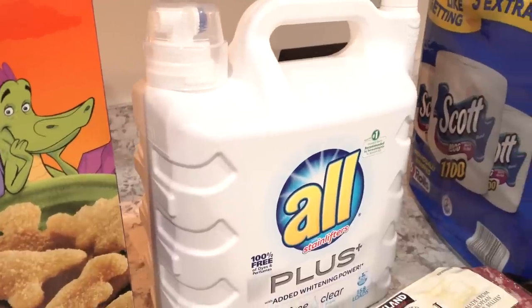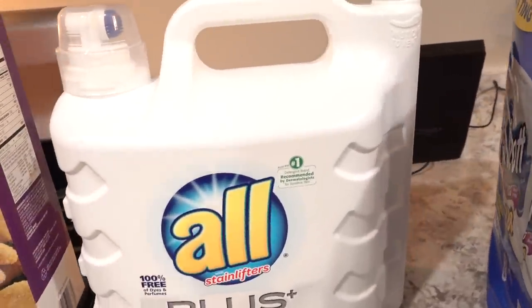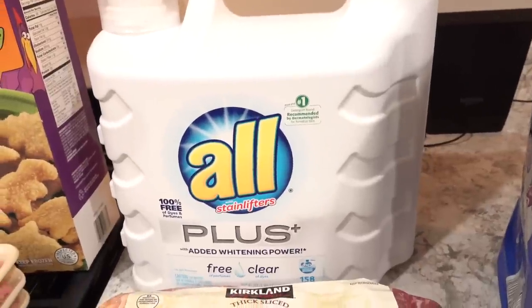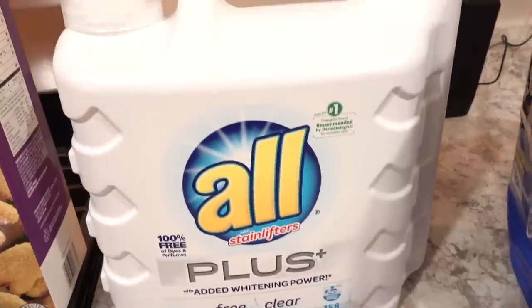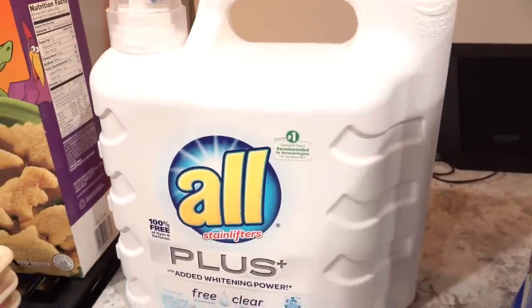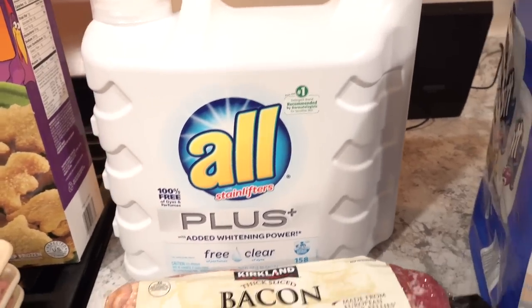We don't need laundry detergent — I believe in my last Costco haul we bought some — but since it was on sale, $4 off right now at Costco, we picked up some more All laundry detergent. Now we'll have laundry detergent for a good while.